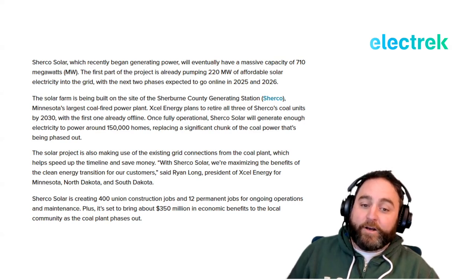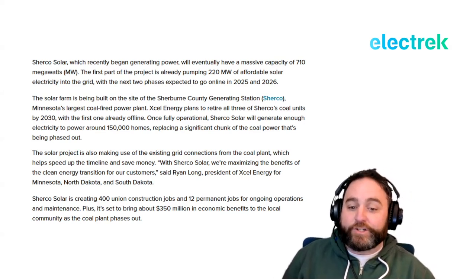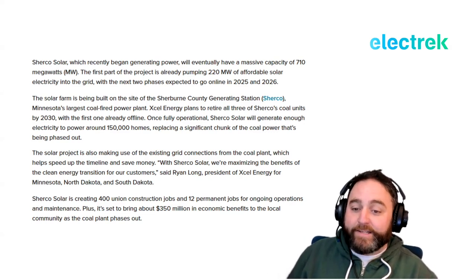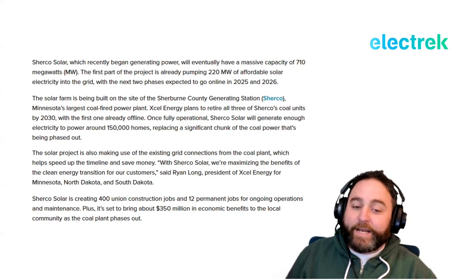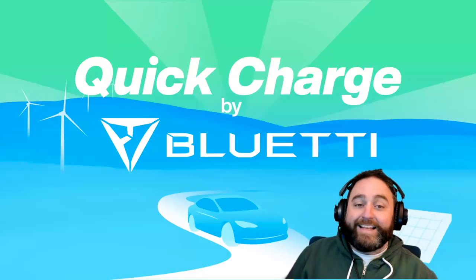'With Sherco Solar, we're maximizing the benefits of the clean energy transition for our customers,' said Ryan Long, president of Xcel Energy for Minnesota, North Dakota, and South Dakota. Sherco Solar is creating 400 union construction jobs and 12 permanent jobs for ongoing operations and maintenance, plus it's set to bring about $350 million in economic benefits to the local community as the coal plants phase out.